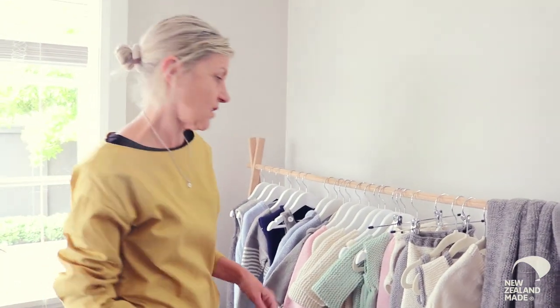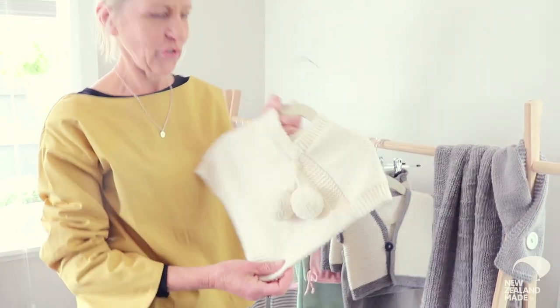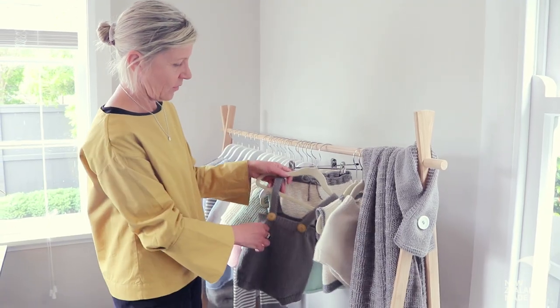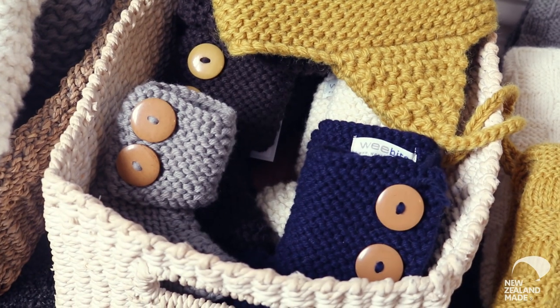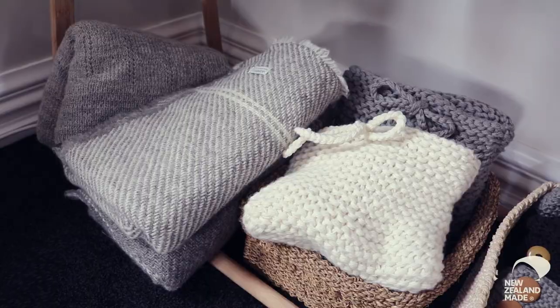We've got over 45 products — this is a few of them. That's our starting poncho; these are big in the Netherlands. They're chunky knits. We've got the rompers, which are the latest thing we have — people just love this chunky knit at the moment. We use two of our cones, and this one here we use four of our cones at once on needles to make these cute cushions.